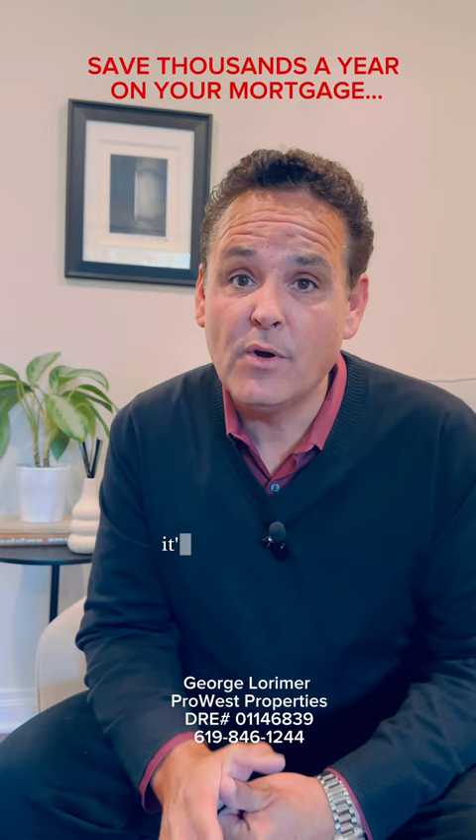It's a great program. If you'd like to know more about it, how it can benefit you and make your monthly payment save you hundreds of dollars a month, call or text me today — George Lorimer, 619-846-1244. Thanks.